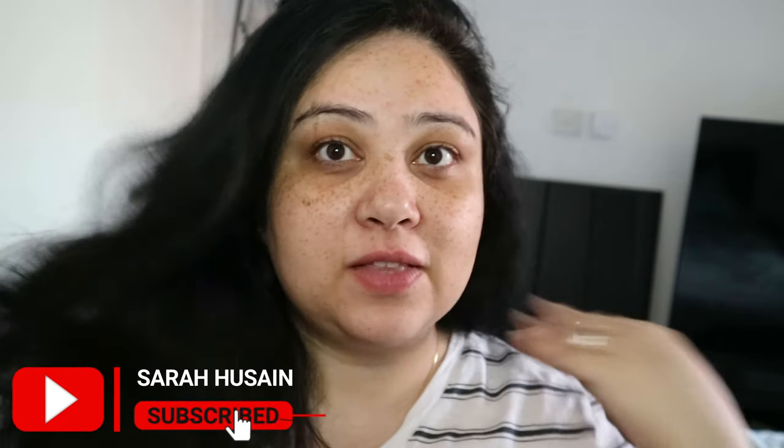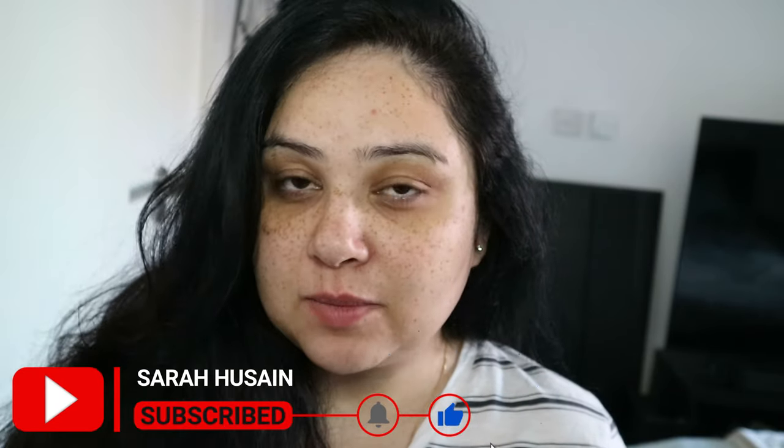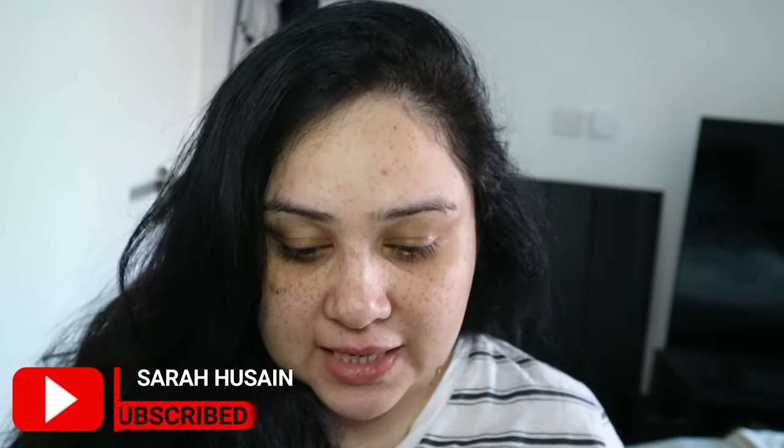Hello everyone and welcome back to my channel. I hope you guys are doing really well. As you can see from my face and the state of my hair, it's very early in the morning. I have got my coffee, I'm ready, and I thought before I sit down to do my makeup for the day, why don't I film it for you? I am going to do my easy everyday summer makeup drugstore edition right now, and then I will also do a high-end one if you guys like. Let's just get on with the video.